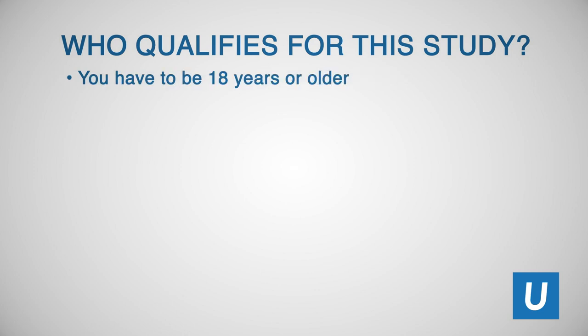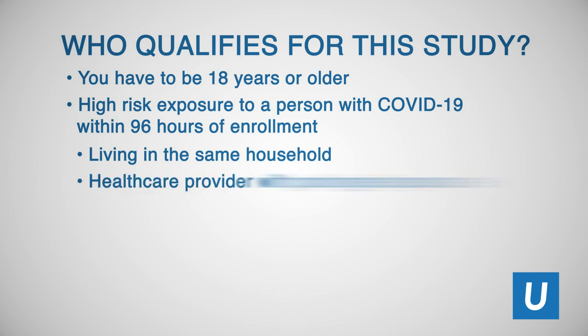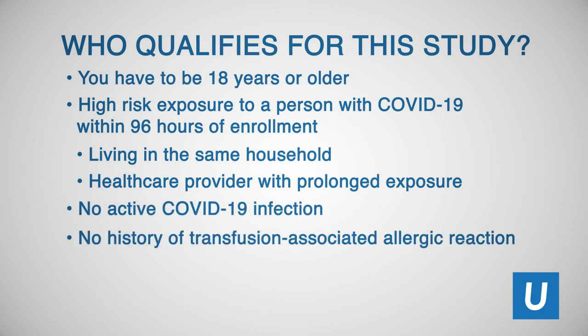You may wonder who qualifies for this study. You have to be 18 and older. You have to have been exposed to someone who has COVID-19, and that exposure has to be a high risk exposure, meaning you have to live with the person and/or be a healthcare provider who actively takes care of a patient with COVID-19. And most importantly, because we're interested in your safety, you can't have had an allergic reaction to a blood product in your history.